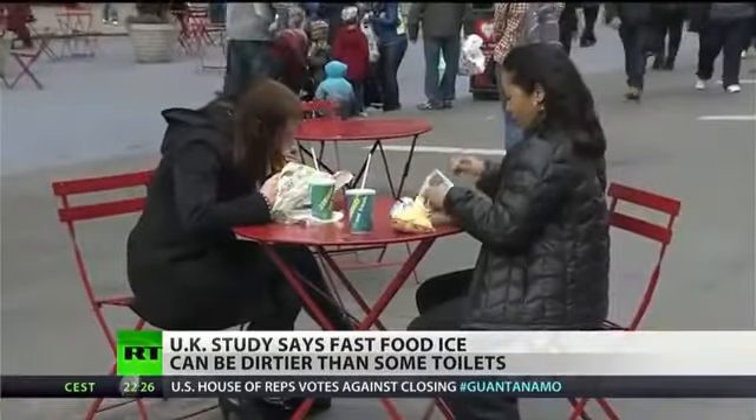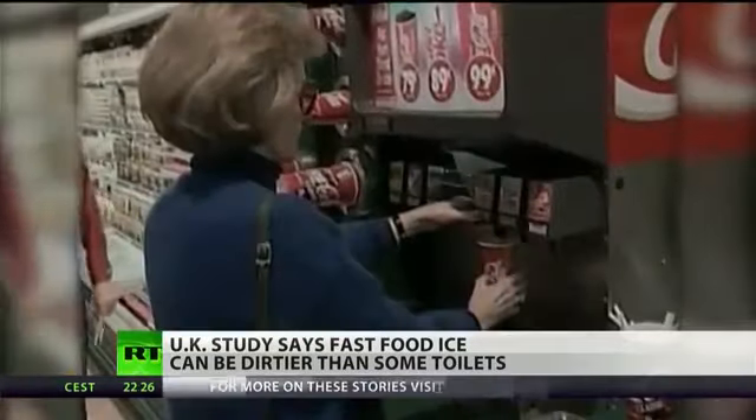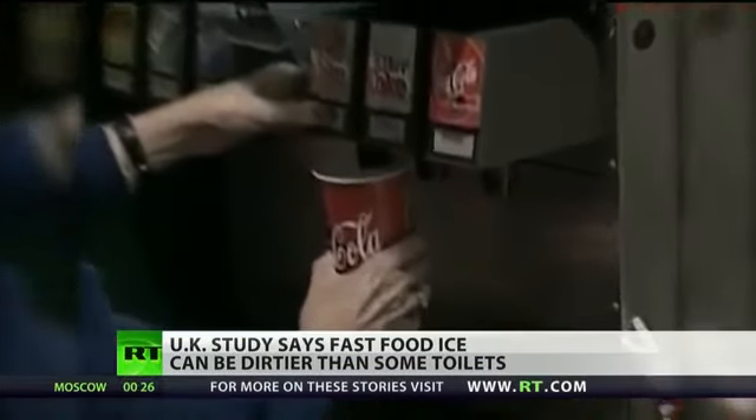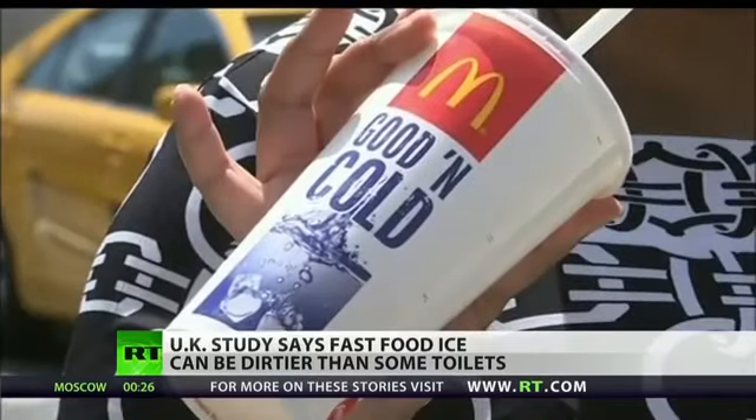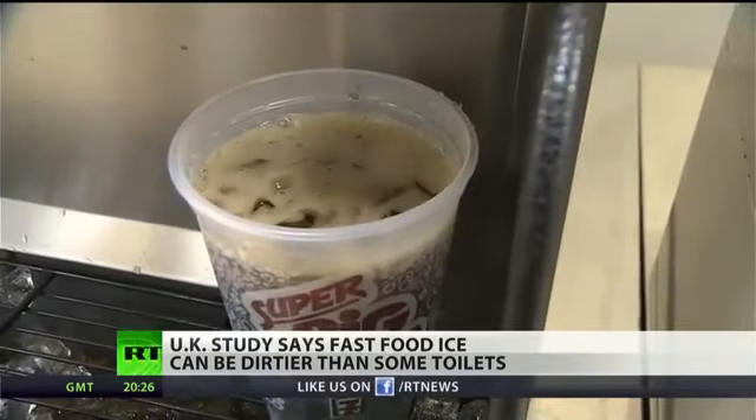While it's unclear what factors led to this alarming trend — whether employee hygiene, failure to clean the ice machine, or other factors — the ice may come from machines that aren't cleaned, or from restaurant employees that scoop ice with unwashed hands.